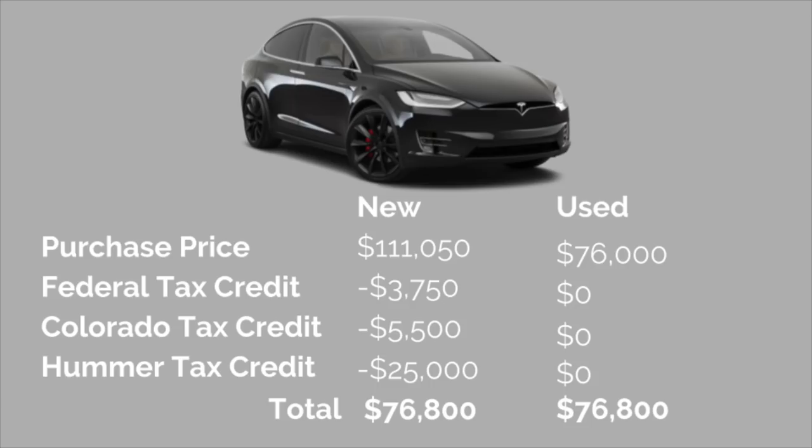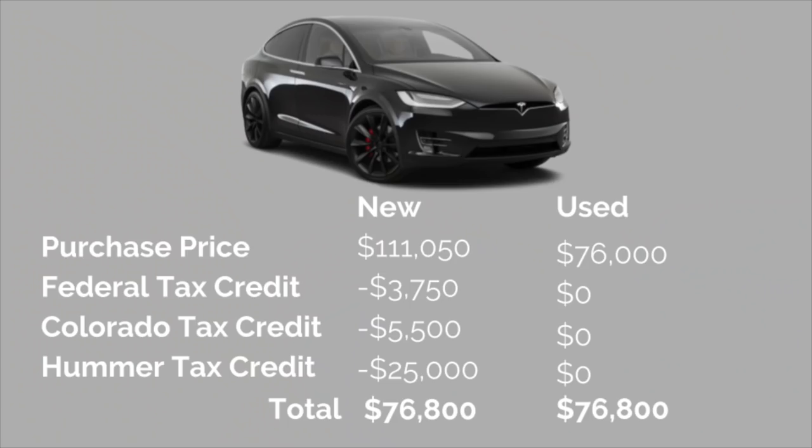It's important to note I'm not an accountant or CPA, so you'll want to reach out to one to see if this makes sense for you. A big factor is that you must have the tax liability to apply these credits to. Factoring in all these tax incentives, the total price comes down to $76,800. In order to go the used route, I'd have to find a vehicle of similar spec at a similar price, and as of November 2018 there aren't a lot of used Model X options — especially with a 90 kilowatt-hour battery or better.